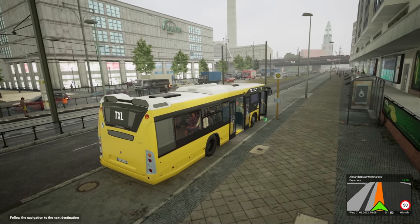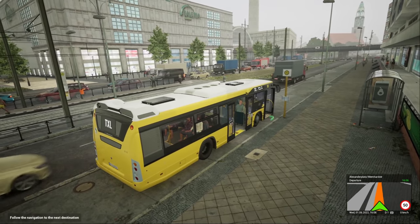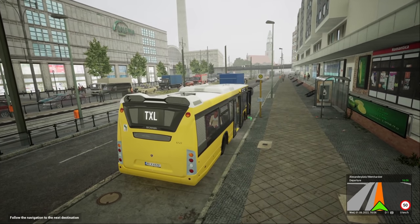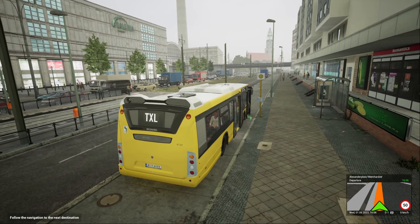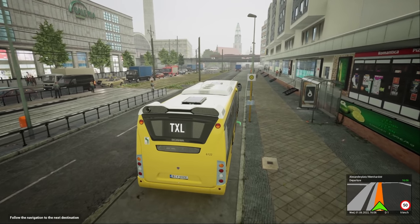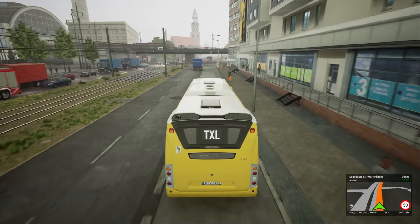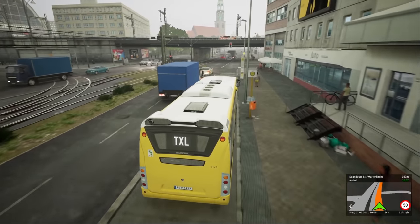We have got trains running over the bridge, which are not correct. They're an S-stock, or an S-Bahn stock from another German city I think. Shall we — right, okay, we're ready to go. Yeah, they're not correct I don't believe. But I mean, this is a bus simulator, not a train simulator. But still, it's nice that we've got trains.